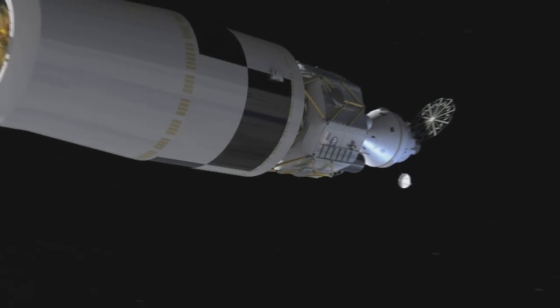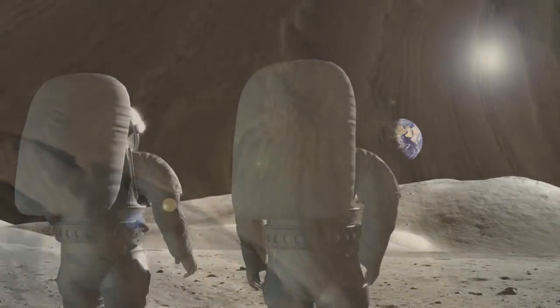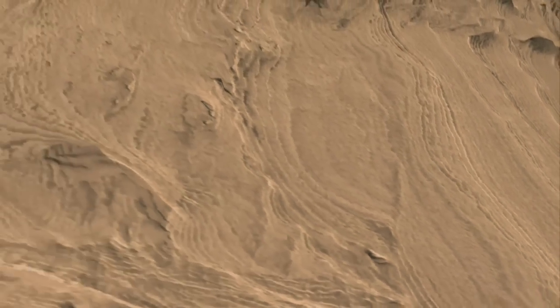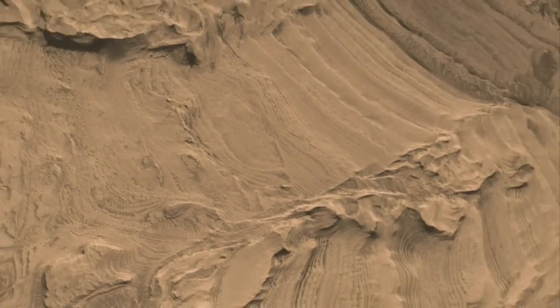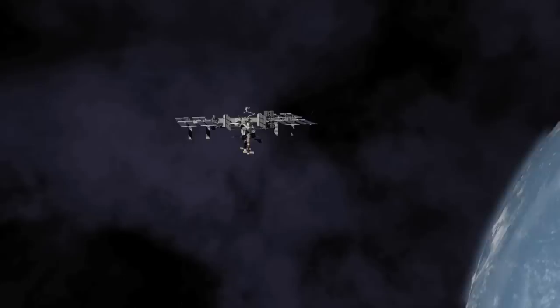NASA's new program for human space exploration is called Constellation. For the first time in a generation, we will be traveling beyond low Earth orbit, returning to the Moon, and expanding human presence to Mars. Exploration must be taken in steps. Because we learn from every journey, there is a link between every place we go.